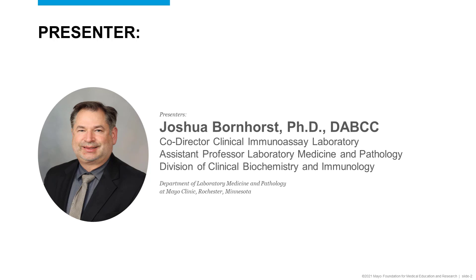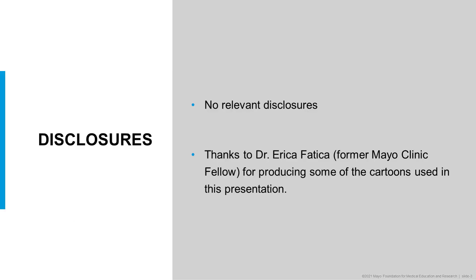Hello, I'm Joshua Bornhorst, and I'm co-director of the Clinical Amino Assay Laboratory, part of the Division of Clinical Biochemistry and Knowledge Division of the Department of Laboratory Medicine and Pathology at Mayo Clinic. For today's talk, I have no relevant financial disclosures.